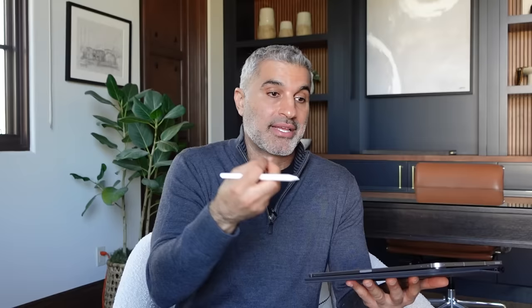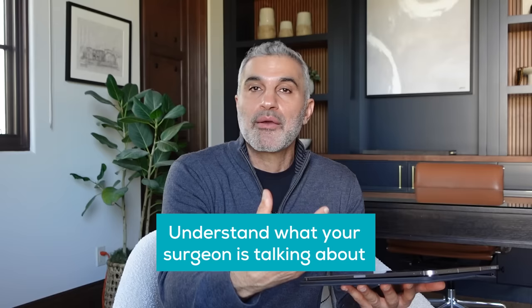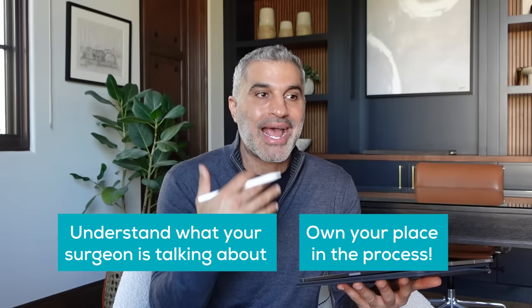What I'm going to share with you is going to empower you to really understand what a surgeon is asking for when they want to do a particular type of procedure, but also give you a little more ownership in the process so you can ask for certain things and know what you're missing when you choose not to do a certain procedure. So without further ado, let's break it down.